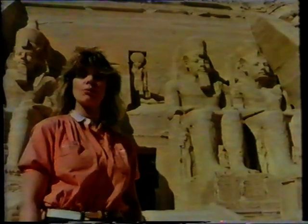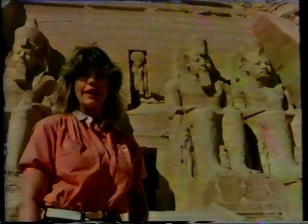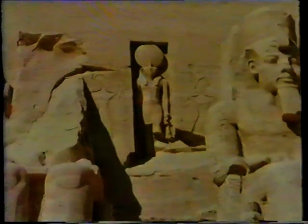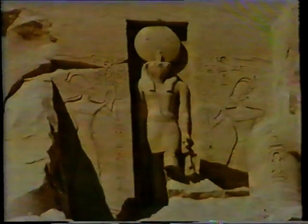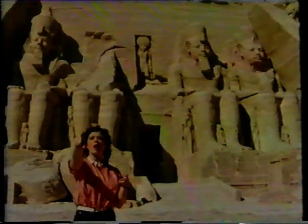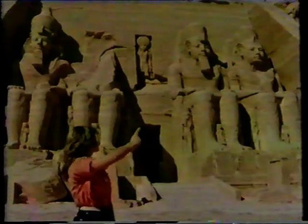You might think from this that the temple was built in his honour. But it wasn't. Strictly speaking, it was built in honour of the sun god, Ra. That's his statue, up there, between the big statues of Ramesses. And at the back of the temple, there are more statues to the sun god. The temple faces towards the east and the rising sun, and is positioned in such a way that twice a year, the rays of the rising sun shine through the door and light up the statues at the back.